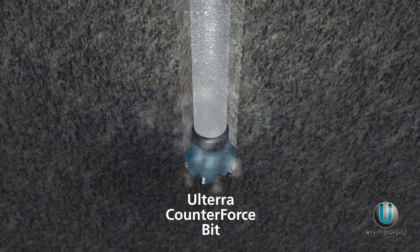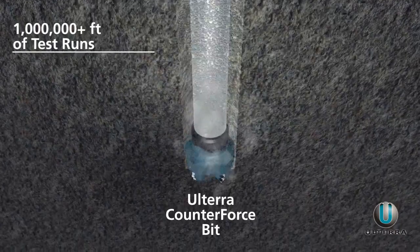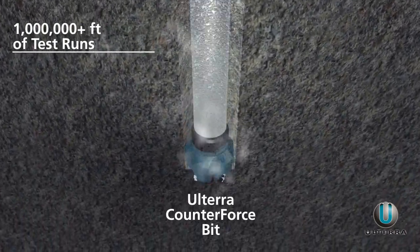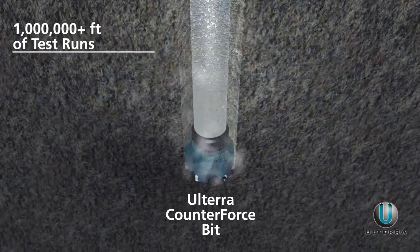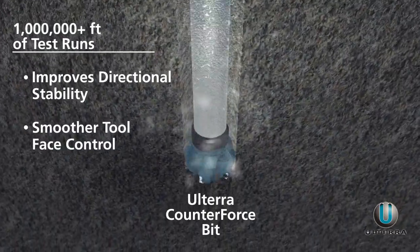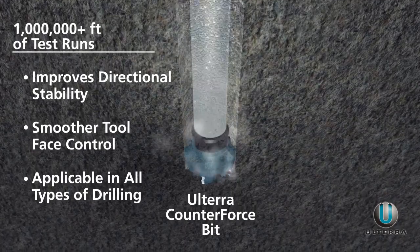Even further reason why Counterforce out-drills the competition. In fact, over a million feet of test runs with Counterforce in applications across North America confirm that Ulterra's new technology also vastly improves directional stability with remarkably smooth tool-face control in vertical, tangent, curved, and lateral sections.